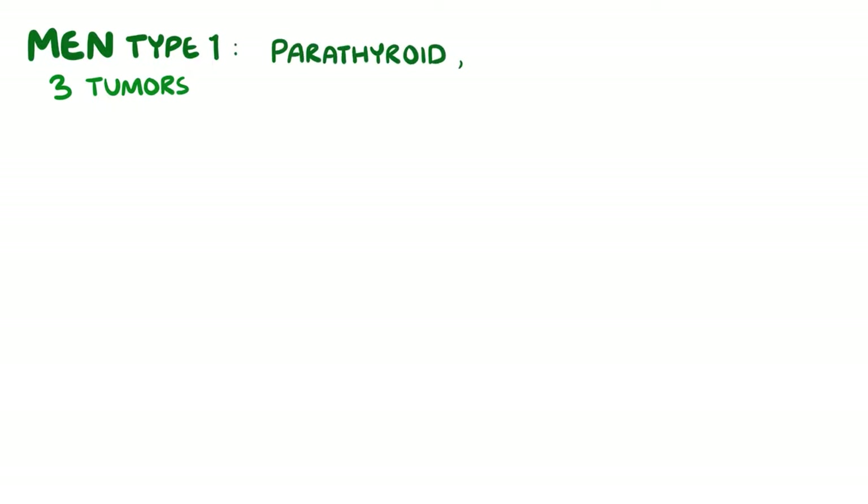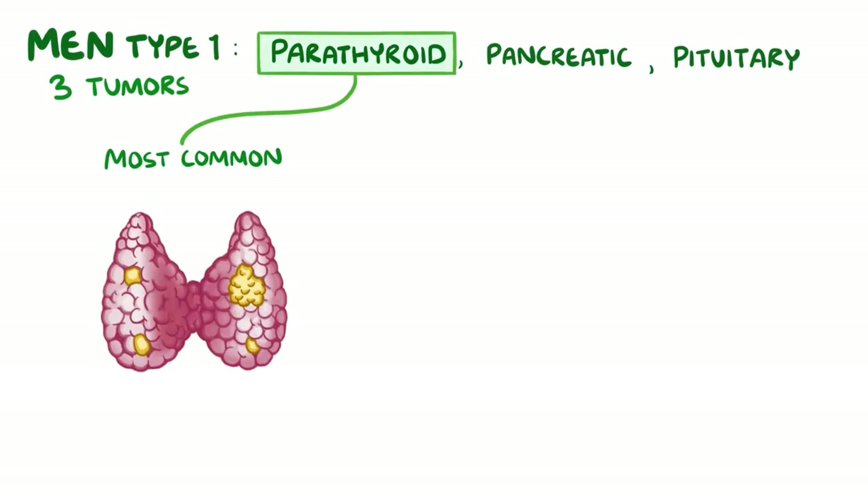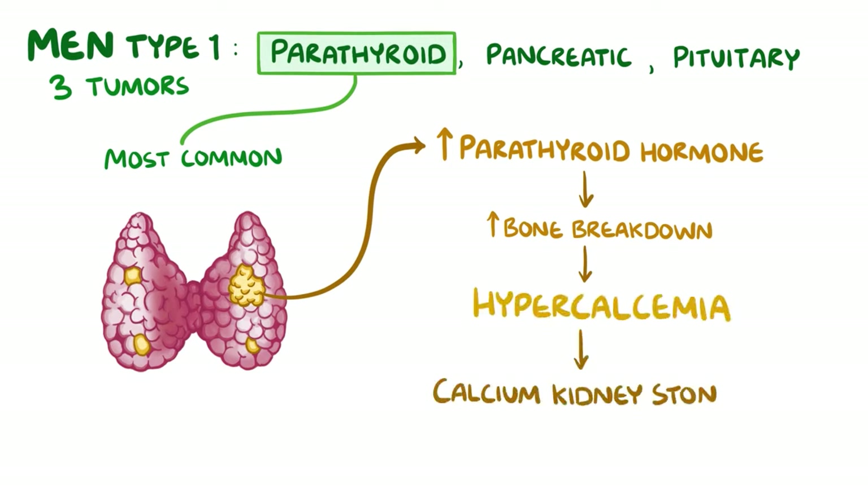In multiple endocrine neoplasia type 1, there are three types of tumours: parathyroid, pancreatic, and pituitary. The most common type is a parathyroid tumour. An increase in parathyroid hormone causes increased bone breakdown, which leads to hypercalcaemia and calcium kidney stones.